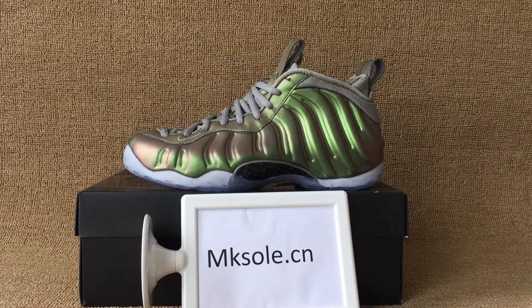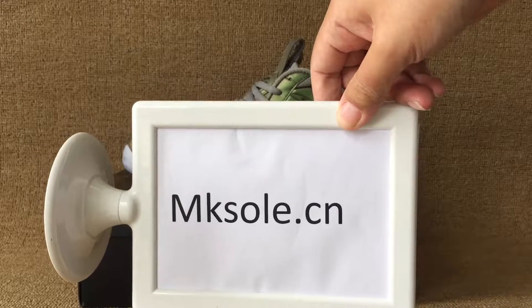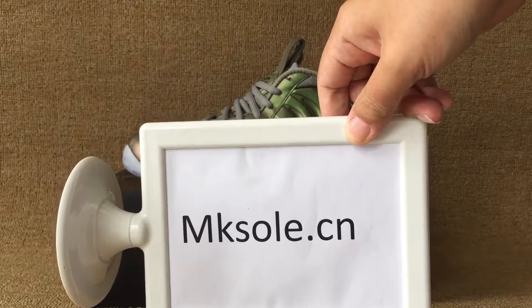Hello everyone, nice to see you. I'm Geeso De Sien, that's my website. Welcome to my website to place all of your favorite stores.